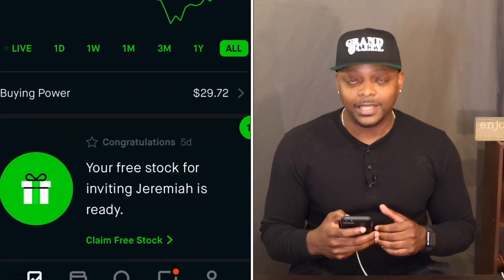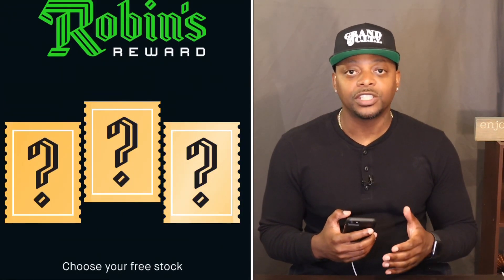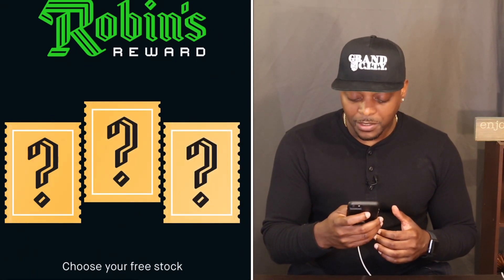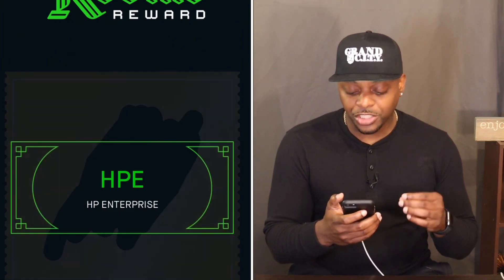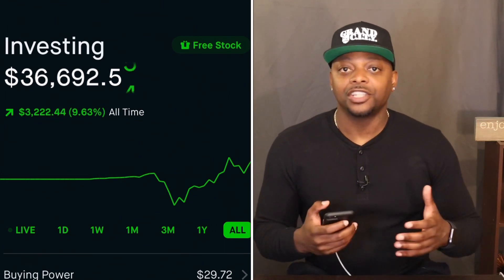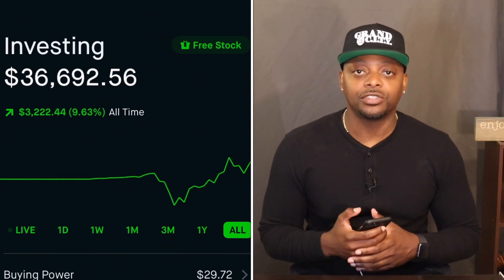Today we want to open up a free stock, and it's coming from Jeremiah. Major salute — I appreciate you guys. You already know when you get a free stock, I get a free stock, and it's a win-win for both. Let's go with the one in the middle. Looks like we got HP Enterprise for one share at $9.62. Nothing better than free money. Keep using the link below, keep building up your portfolio with the free money, cash out, do what you need to do to get into a better investment.